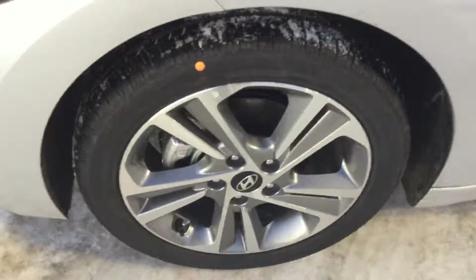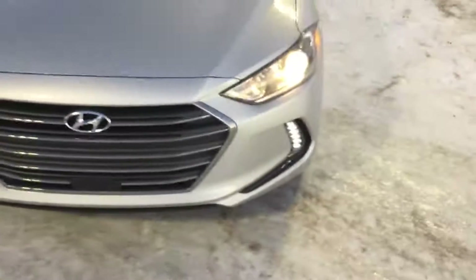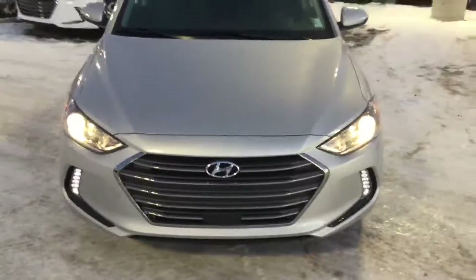This model does come with 17 inch alloy wheels, LED daytime running lights, and projection headlights.